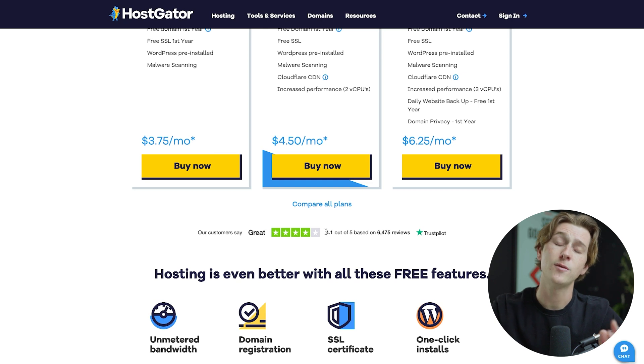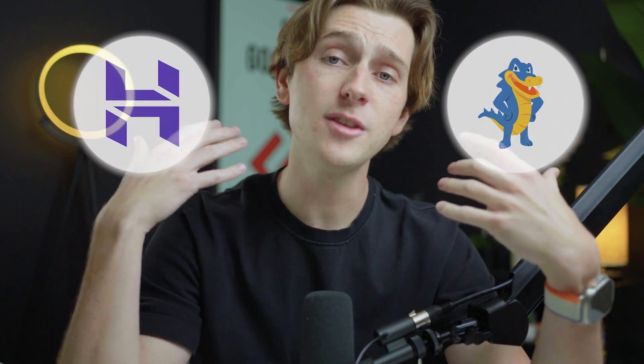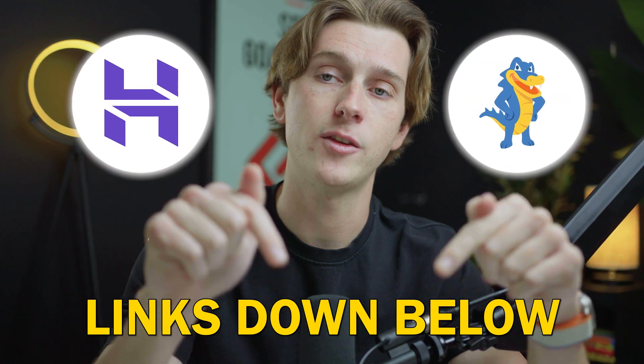On Trustpilot, HostGator has a 4.1 out of 5 stars, which isn't that impressive. On top of that, Hostinger allows a lot more websites even on their most basic plans. When it comes to finally comparing these two, Hostinger seems to be the better option. While HostGator might be good if you're trying to get started as cheaply as possible, Hostinger has better optionality and better features for a more affordable price. If you're curious about getting started with either service, use the links in the description — please keep in mind those are affiliate links and we do earn a small commission from every signup.